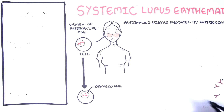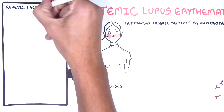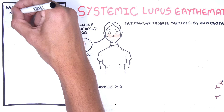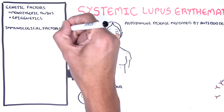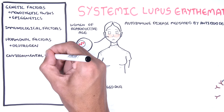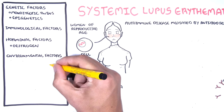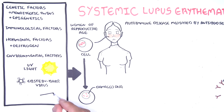The pathophysiology of SLE is thought to involve an interplay between genetics — for example, SLE is seen in monozygotic twins — and there are also influences of epigenetics, immunological factors, hormonal factors such as estrogen, and mainly environmental factors. Environmental factors are thought to be the initial trigger for SLE, including UV light, infections such as Epstein-Barr virus, smoking, and potentially certain drugs that increase oxidative stress damage leading to cell damage.